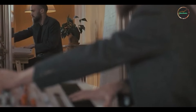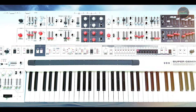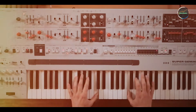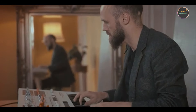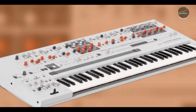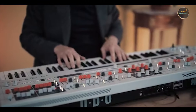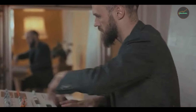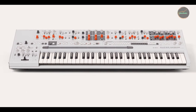Usability: the Super 6's intuitive interface and high-resolution display enhance usability, allowing for precise parameter adjustments and preset management. Its robust construction and tactile controls ensure reliability during intense performances and creative sessions. Durability: crafted with durable materials and Udeo's commitment to quality, the Super 6 is built to withstand demanding use, making it a long-term investment for serious synthesists.